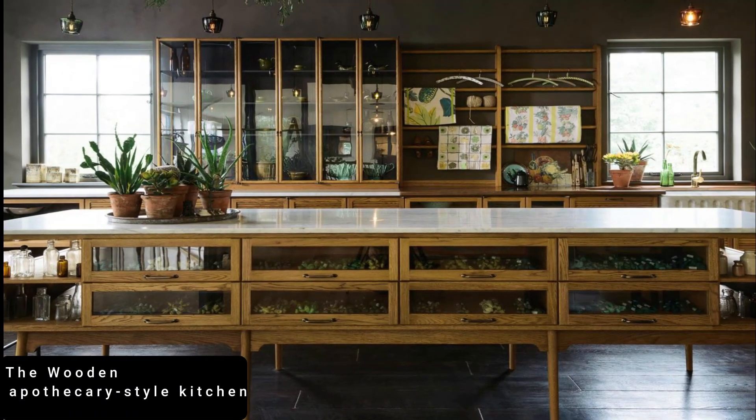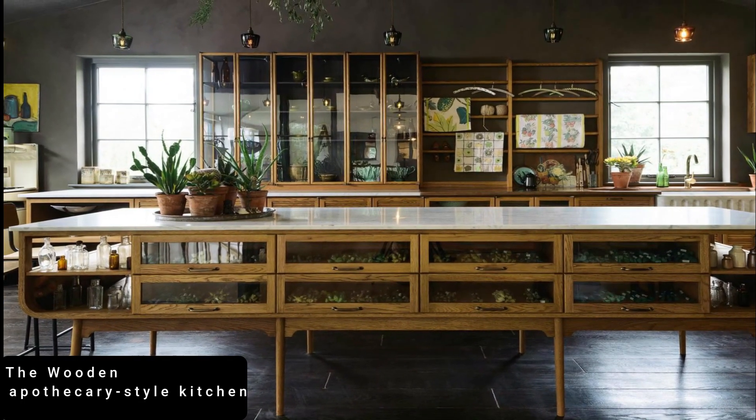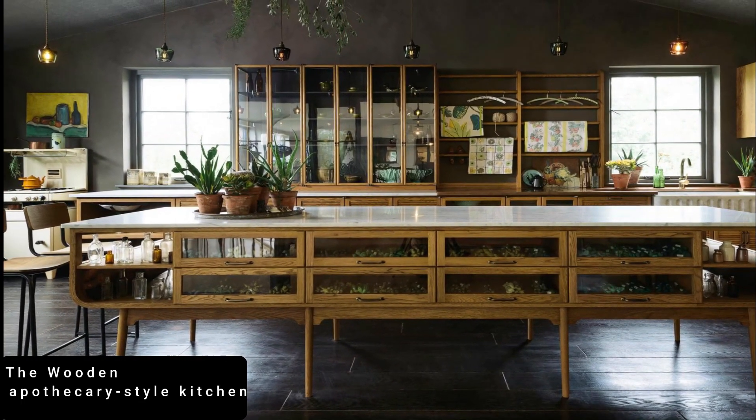If you're looking for luxury with a twist, this kitchen from D. Golel is the perfect blend of lavish design and quirky style.